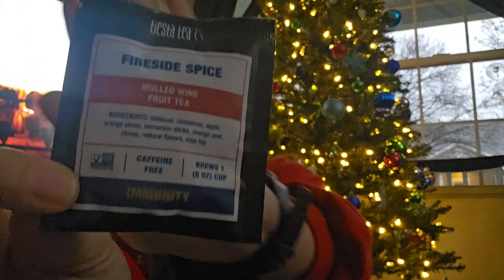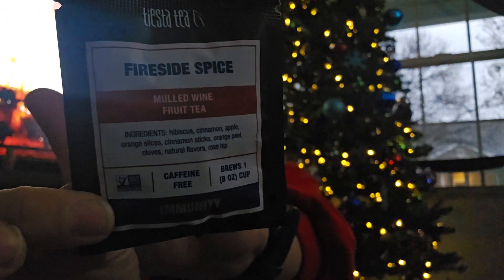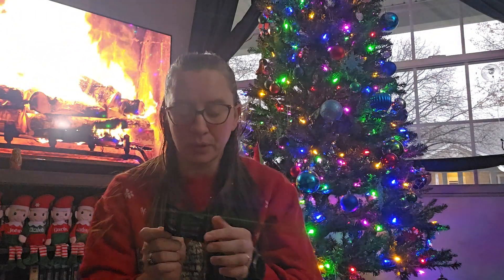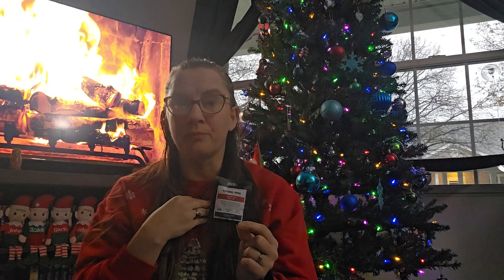Let's talk about the tea for today - it is called Mulled Wine Fruit Tea. It has hibiscus, cinnamon, apple, orange slices, cinnamon sticks, orange peel, cloves, natural flavor, and rosehip. It's caffeine free and it's a one-cup brew. It says it's for immunity, so maybe it'll help me get rid of this congestion - I was sick and I don't think I'm sick anymore, I just have some lingering stuffiness I've been trying to get out.